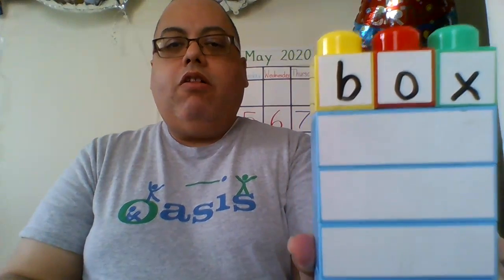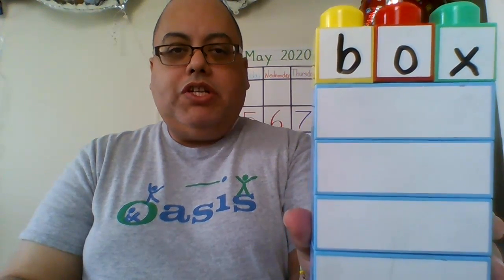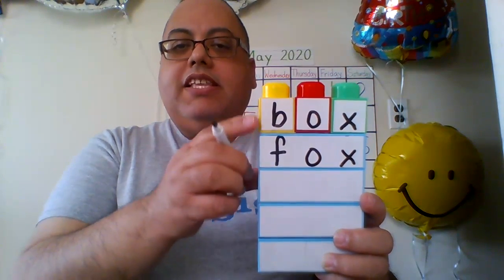Today's CVC word, which is going to be a rhyming word, has to do with something that comes in the mail — usually at the post office or UPS, FedEx, or any of these places where they deliver directly to your house. It is called box. Box is our CVC word today. Box rhymes with that animal that is red with that tail that tries to eat the gingerbread — the sly fox. Box, fox — they rhyme.